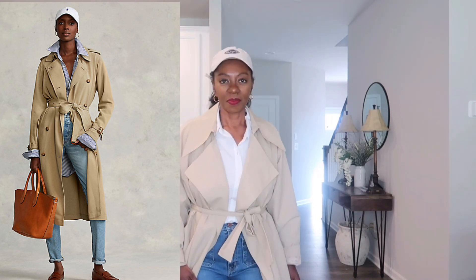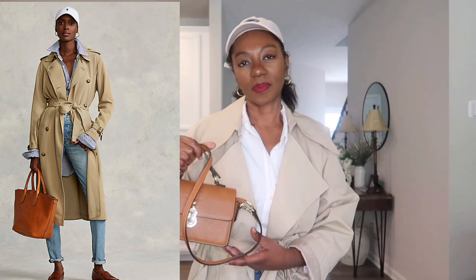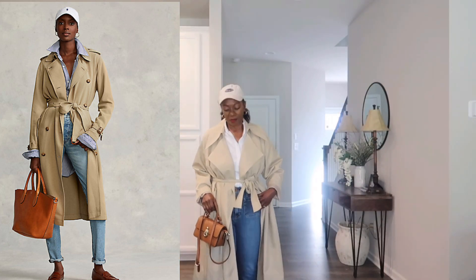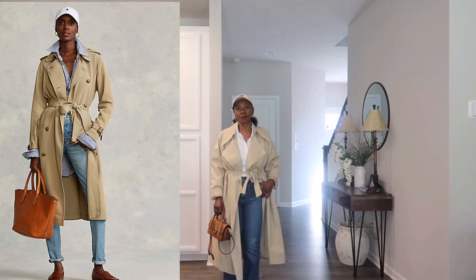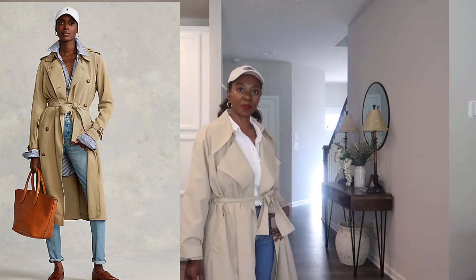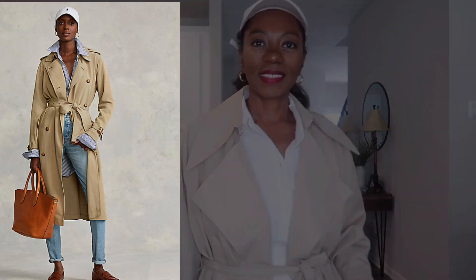I added a little orange bag for a pop of color, paired this outfit with a baseball cap, some simple jewelry, and my white sneakers. I really love the way this look came together — it's a perfect outfit for a football game or any sporting event, and it'll keep you warm and cozy in the fall season.